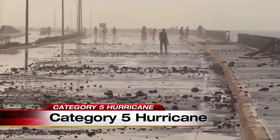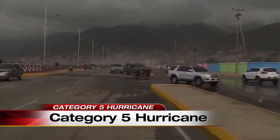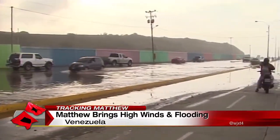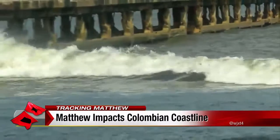Take a look — Matthew is packing a mean punch along the Venezuelan coastline. Dozens of people had to pull over because of high winds and crashing waves. Parts of the country are also dealing with flooding already caused by the storm.